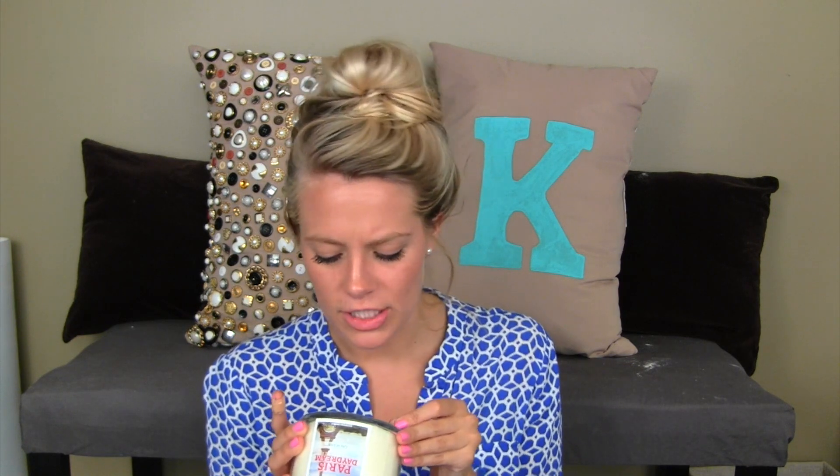Let's move on to a candle. I picked up a couple of candles this month before I moved. This is my last one, and this smells kind of manly but also kind of perfume-y. It's called Paris Daydream — a French blend of watery notes, moss, and mandarin. It smells kind of cologne-y, kind of girly. Love it. Phenomenal. Totally recommend smelling that.